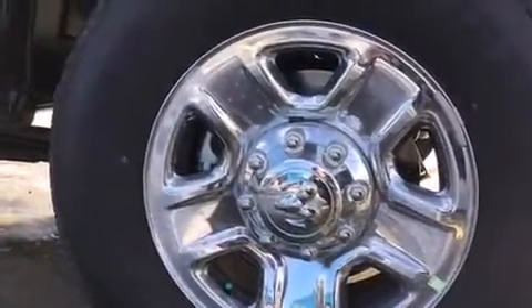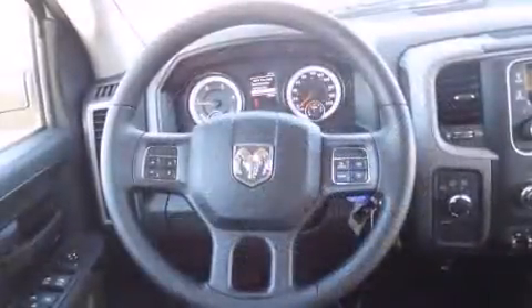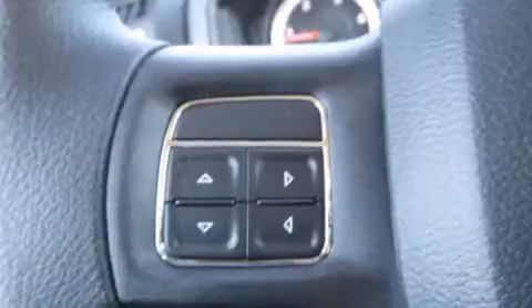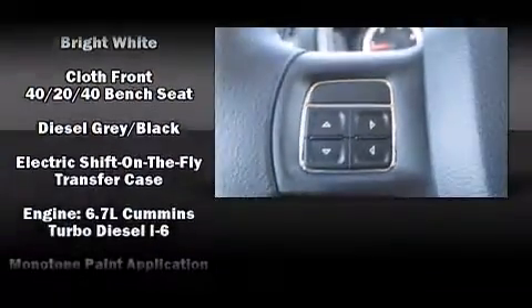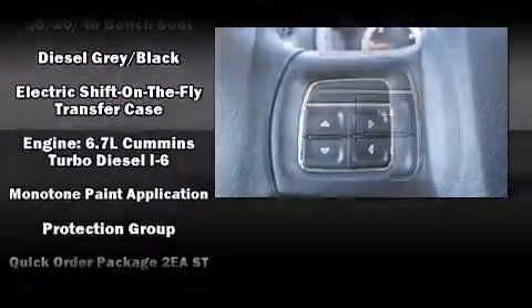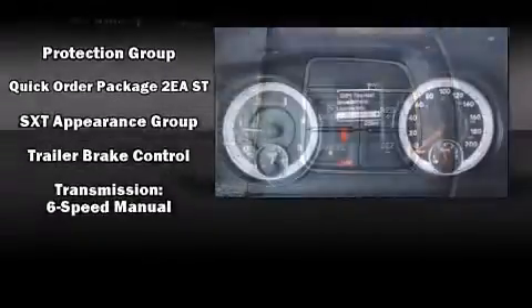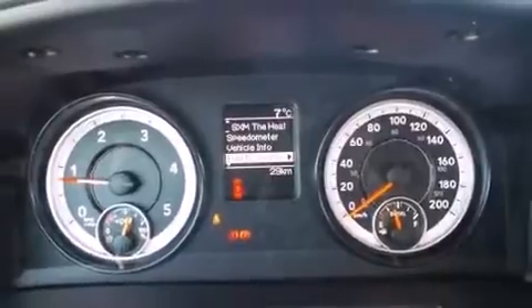Passenger security is always assured thanks to various safety features such as head curtain airbags, front and side impact airbags, traction control, ignition disabling, and four-wheel disc brakes with ABS. Brake assist technology provides extra pressure when applying the brakes.